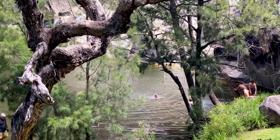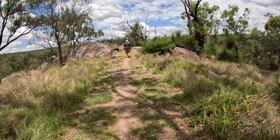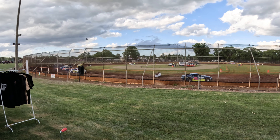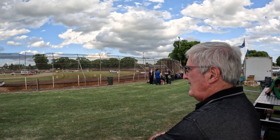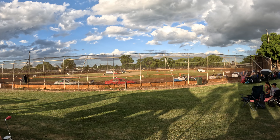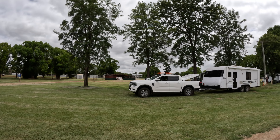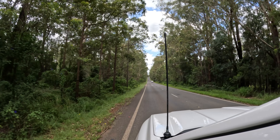Headed back into Kingaroy to get ready for the speedway. By 9 o'clock we had eaten the worst burger and had our fill of speedway and headed home. There was also a dump point on site as well as toilets and showers — they're old but ok. There was good internet and phone service and it was nice to have grass under your feet for a while.